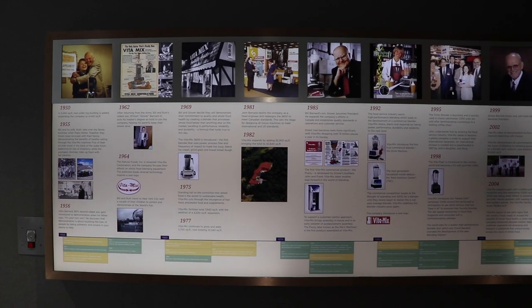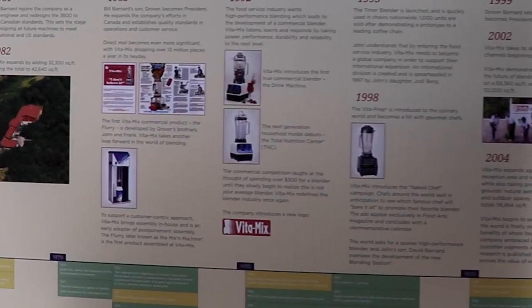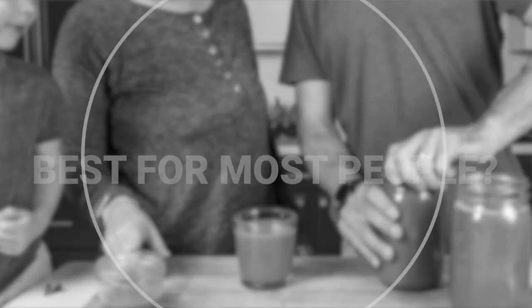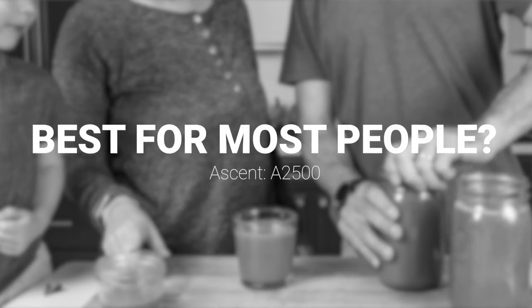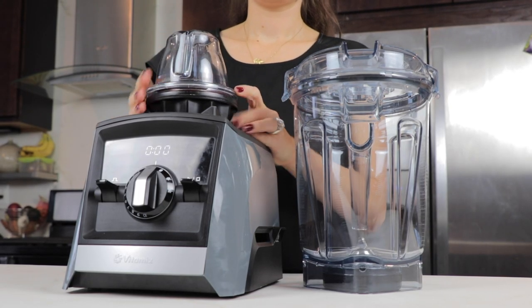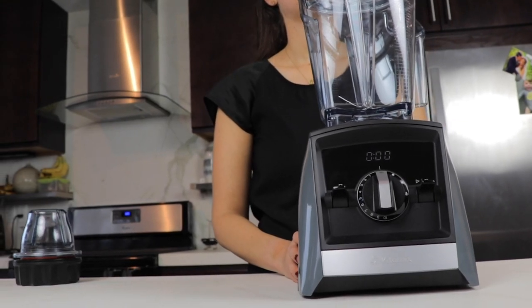Did you know that Vitamix makes the mix-in machines — the machines at Dairy Queen that make your Blizzards? Strategy three for picking a Vitamix: best for. The best for most people in the Ascent series is the A2500. It's got three pre-programmed settings, variable speed control, two switches — really the right amount of features for the right price for most people. It's a great pick.